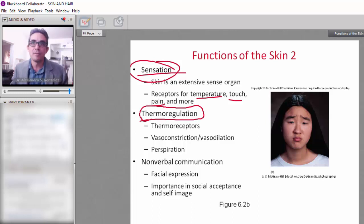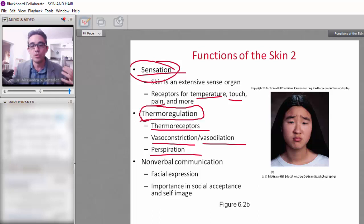The skin is also important for thermoregulation. We have thermoreceptors in the skin, and the skin undergoes a process of vasoconstriction and vasodilation in order to maintain normal temperature. It is also important for perspiration — we sweat when the temperature is too high.